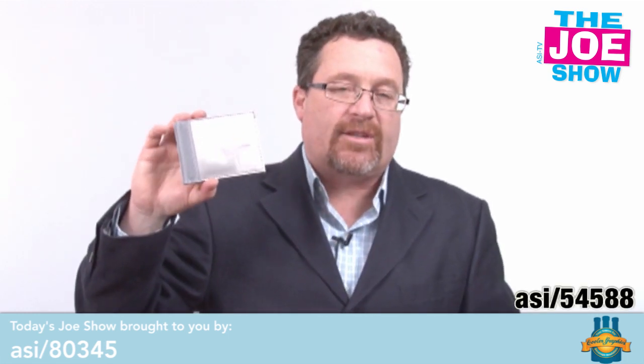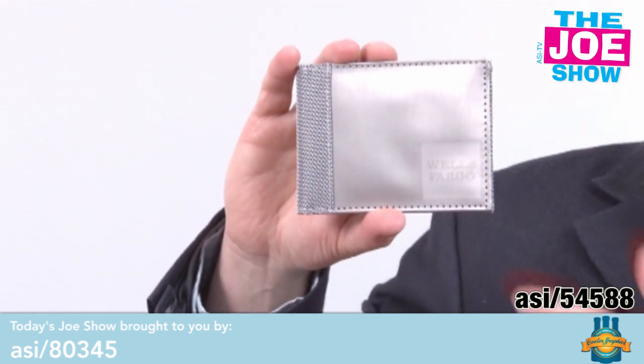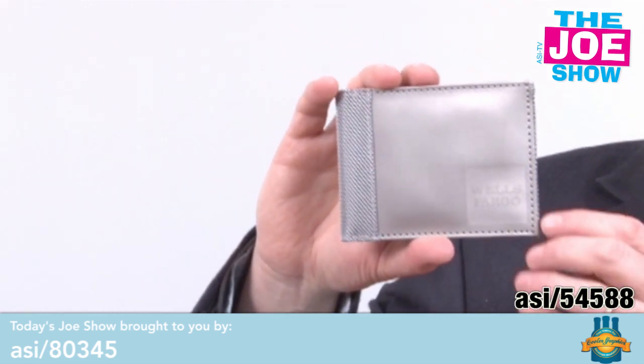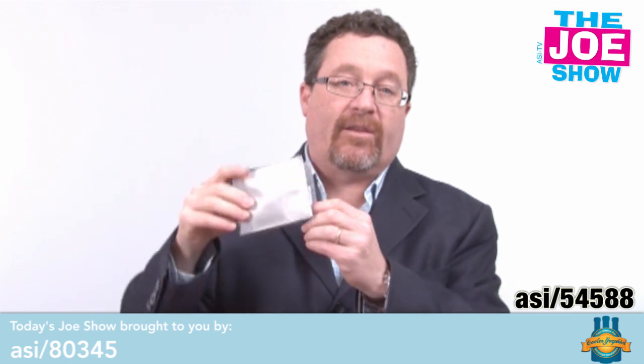Speaking of bills, I'm going to show you this wallet here. This is actually made out of stainless steel — that's right, stainless steel — but it is pliable. You can get your logo embossed on it. It has room for your credit cards, and no one can steal the code from it because it's protected by the stainless steel.